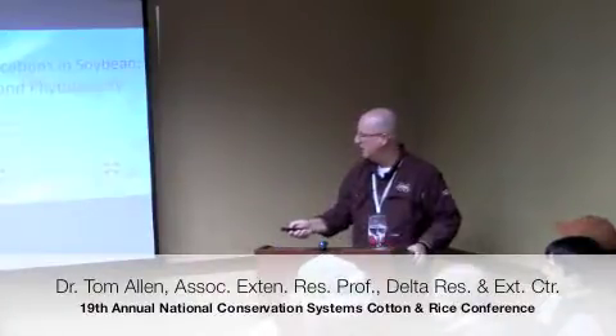I'm Tom Allen. I'm an extension and research plant pathologist in Stoneville, Mississippi, and I'll run through this as fast as I possibly can to get us back on schedule because I think I can skip through a few of these things since they're not necessarily problematic in some other states.